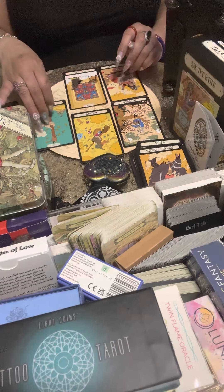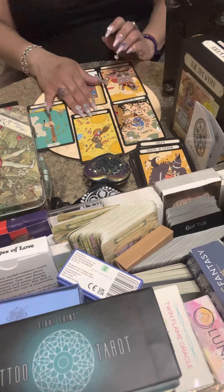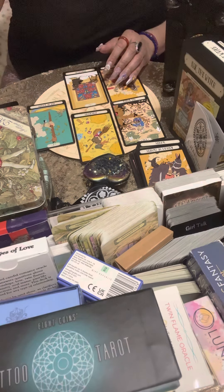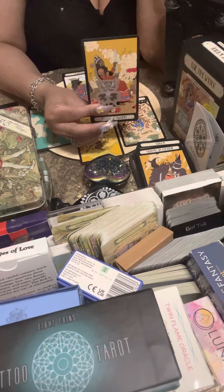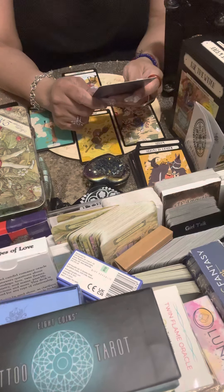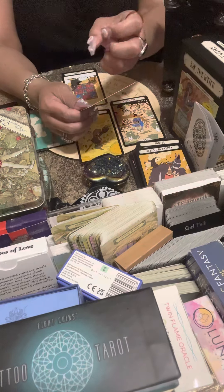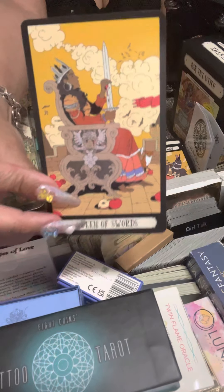I'm getting a new adventure — definitely new adventure, traveling, maybe a hot girl or hot boy summer for somebody. The Queen of Swords here is cutting someone out of her life, cutting the apple in half, not caring. She even cut her hand — she's angry, upset. Someone made a pact, a promise to themselves that they are not going back with someone.